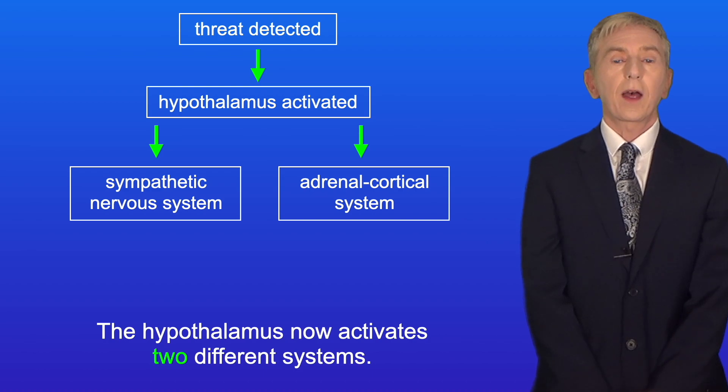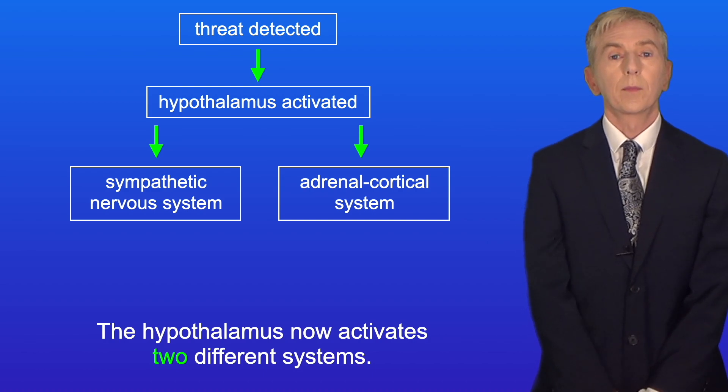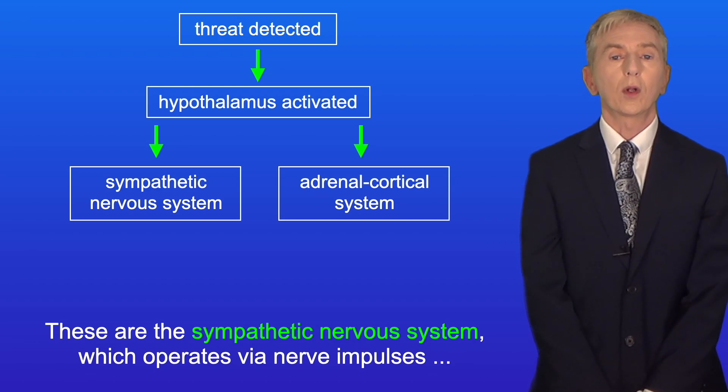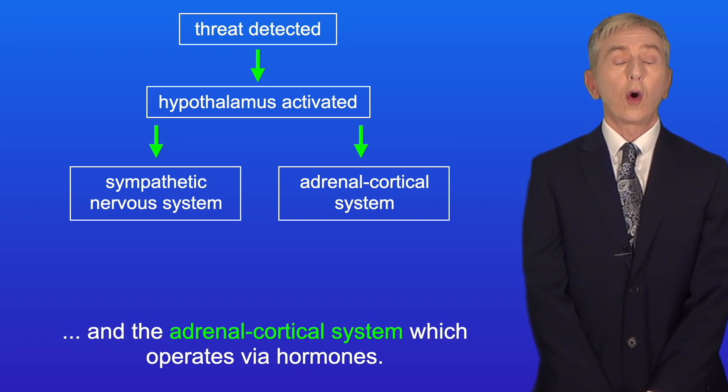The hypothalamus activates two different systems: the sympathetic nervous system, which operates via nerve impulses, and the adrenal cortical system, which operates via hormones.